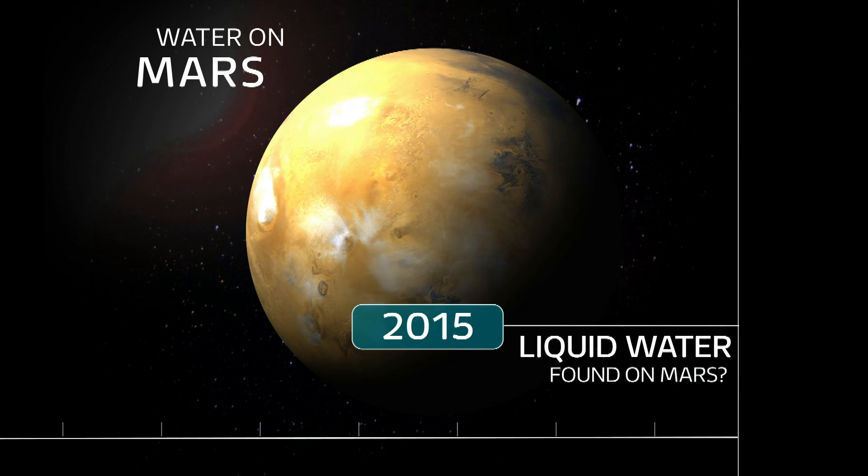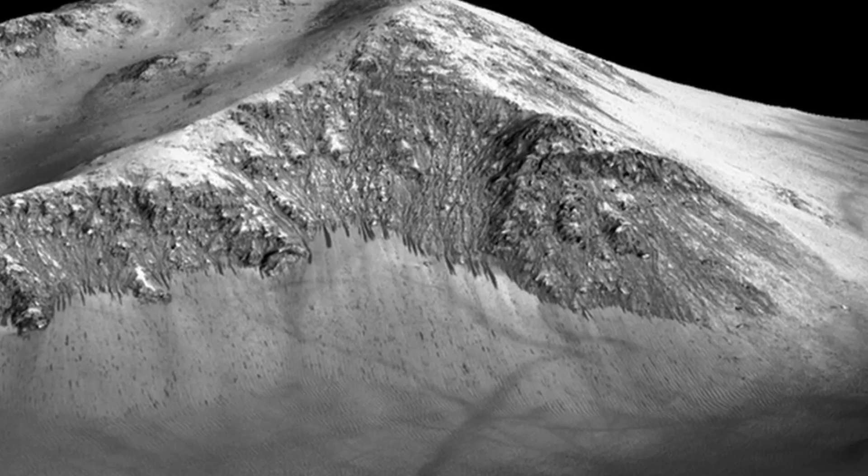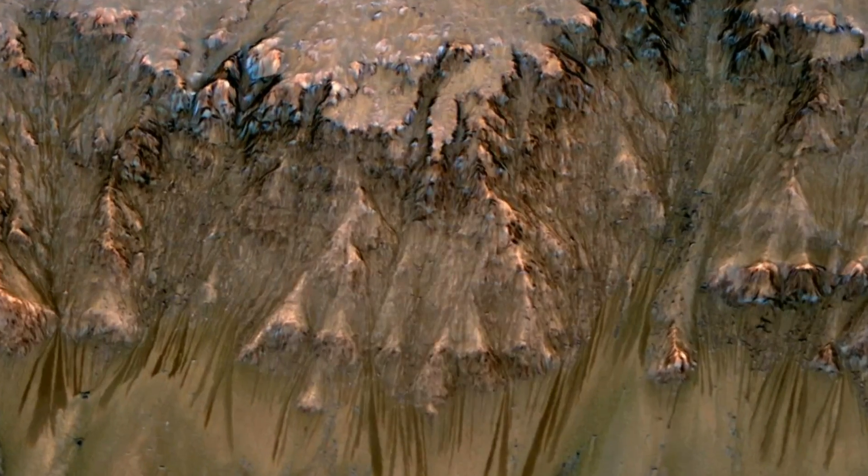Wet patches of dust as water trickles over the ground. NASA hasn't seen the water itself yet, but there's enough evidence to get them thinking about the implications for future exploration.